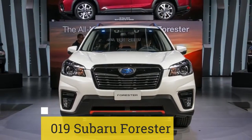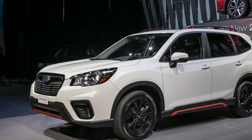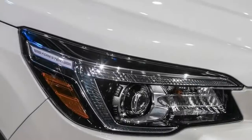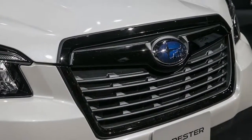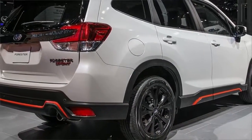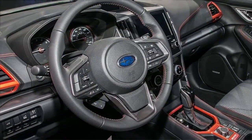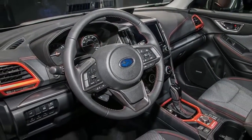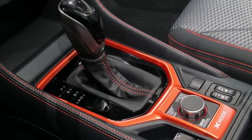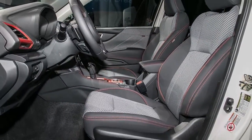2019 Subaru Forester. Yes, the Forester is all new, and it rides on Subaru's global platform. But you will have to get a magnifying glass to see the exterior design changes on the 2019 Forester. Under the hood, the 2.5-liter flat-four gets direct injection, bumping output up to 182 horsepower and 176 lb-ft of torque. The latest version of Subaru's Starlink infotainment system replaces the old interface. Owners should also appreciate newly designed front seats and a more refined ride that promises to improve comfort on long drives.